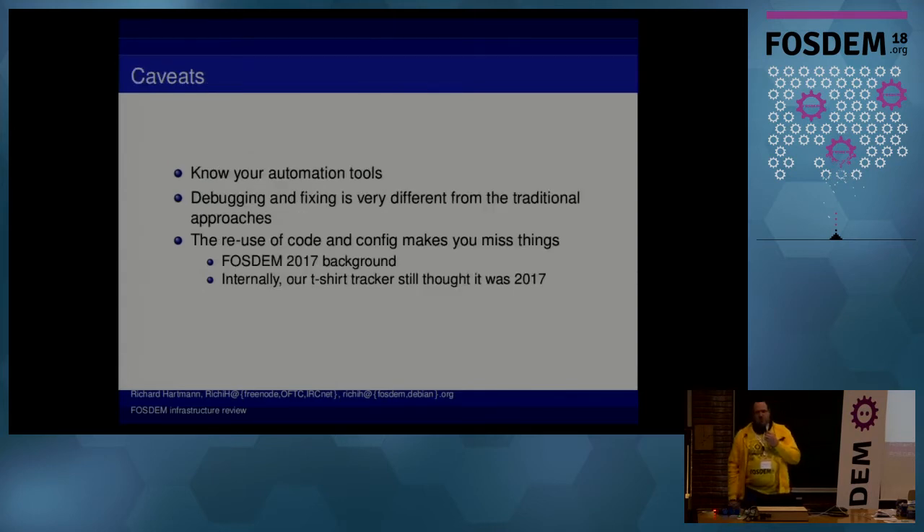There is one thing which we started to notice. Now that we are not always in a state of panic and not throwing people at problems, we actually become kind of lazy in some regards. We actually forgot to switch out the background for the live video streams — so anyone watching the live video still saw the 2017 background for about three hours. We changed it, and in the uploads it's also going to be fixed.